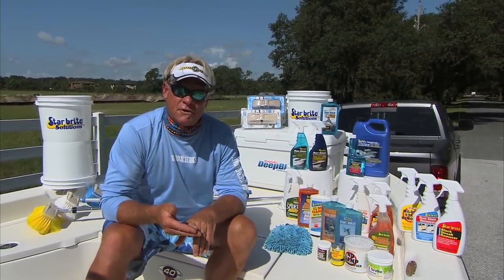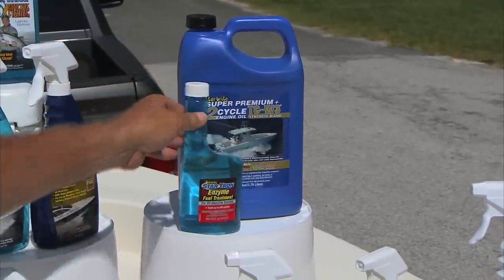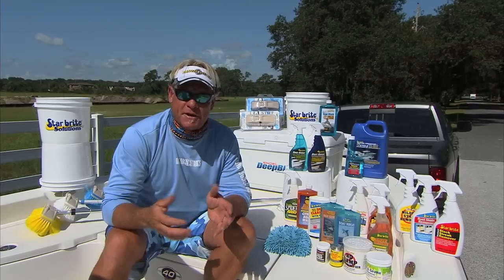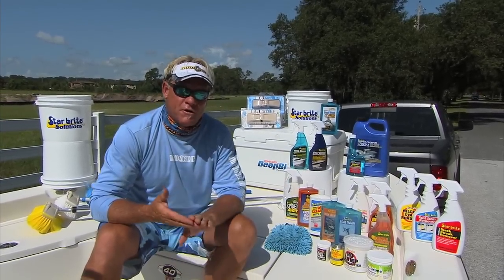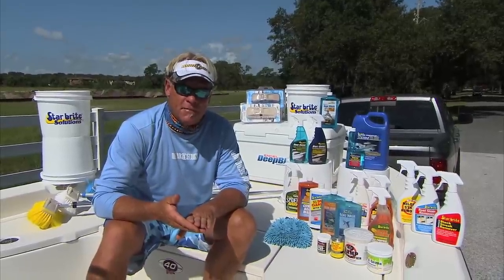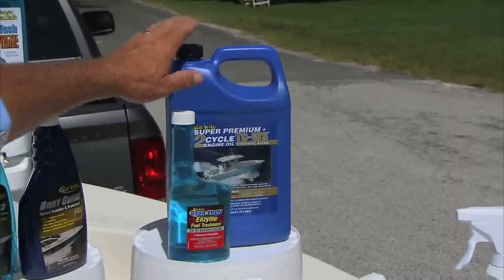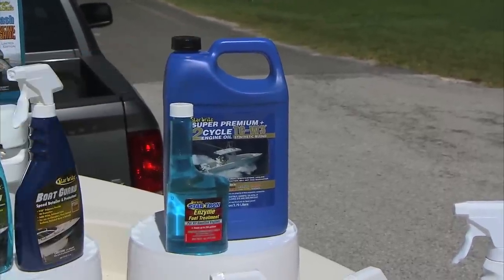Even my diesel motor in my truck — they have a StarTron made just for diesel engines. You wouldn't think you'd need a diesel additive, but that stuff will keep all your injectors crystal clean and help keep your truck running a lot better. And when I'm running two-cycle motors, they make the best TCW3 oil out there for outboard two-stroke motors.